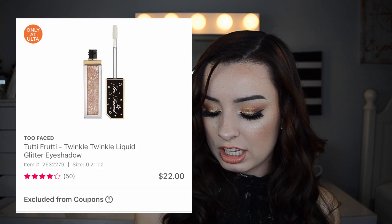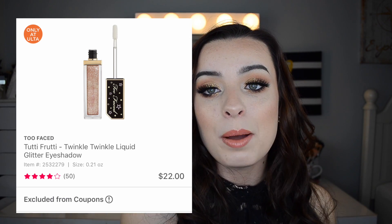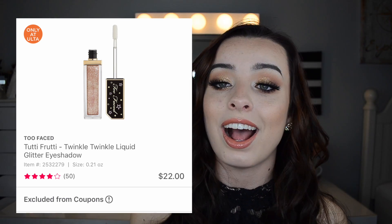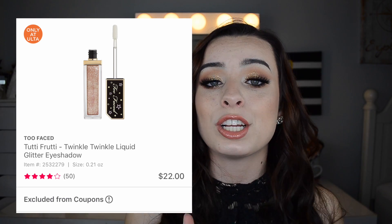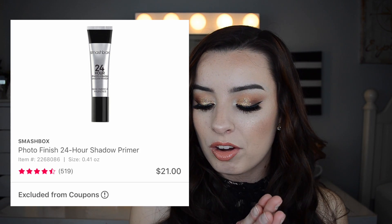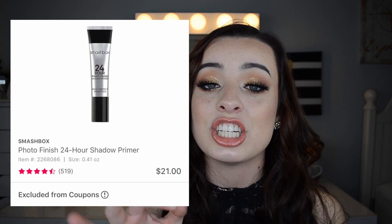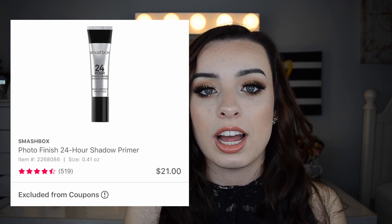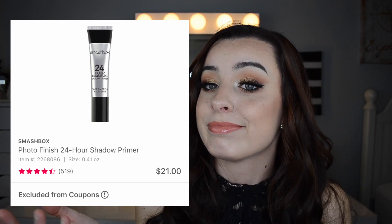The Too Faced Tutti Frutti Twinkle Twinkle Liquid Glitter Eyeshadows are going to be $13 as opposed to $22. I'm interested in picking these up — I'm a huge liquid eyeshadow fan and these look really pretty and sparkly. I'll probably go in-store and swatch a couple. Also, the Smashbox Photo Finish Eyeshadow Primer is going to be $12, regularly $21. I have a deluxe sample size that's lasted me forever. It's an excellent eyeshadow primer — I'm actually wearing it today — and it's very long-lasting.